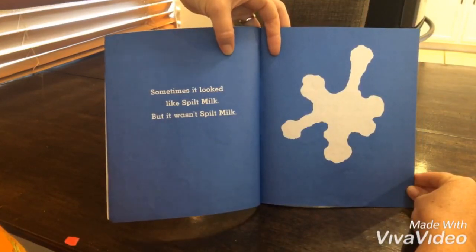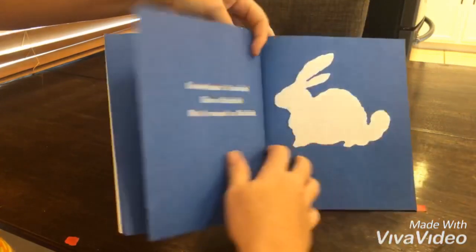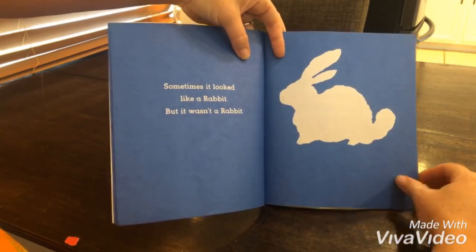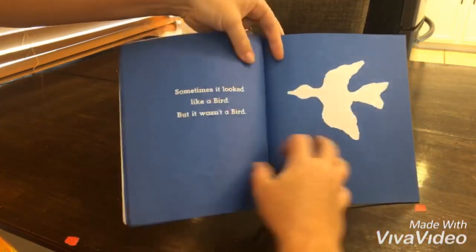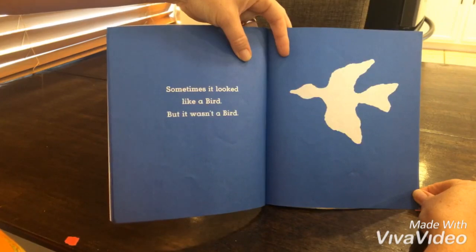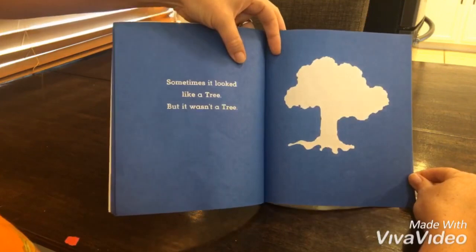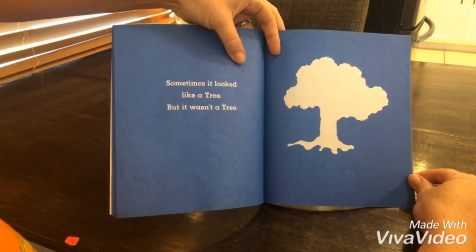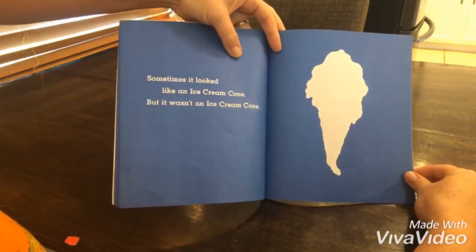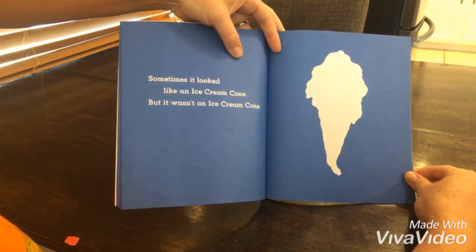Sometimes it looked like spilt milk, but it wasn't spilt milk. Sometimes it looked like a rabbit, but it wasn't a rabbit. Sometimes it looked like a bird, but it wasn't a bird. Sometimes it looked like a tree, but it wasn't a tree. Sometimes it looked like an ice cream cone, but it wasn't an ice cream cone.